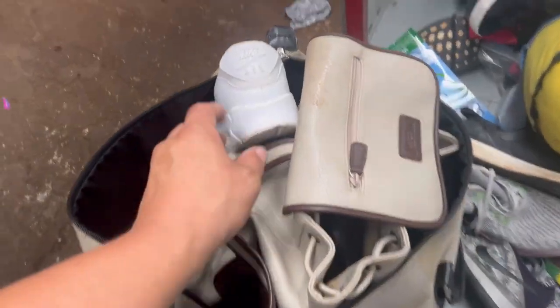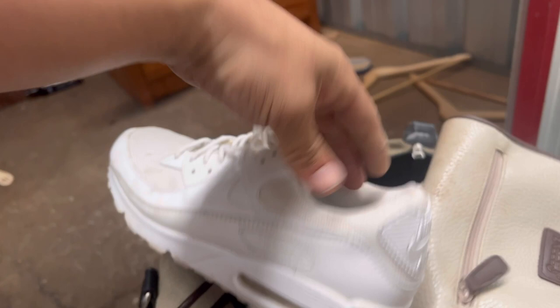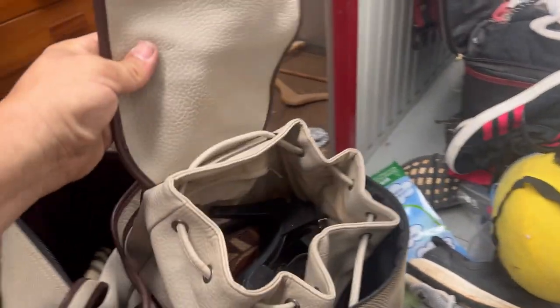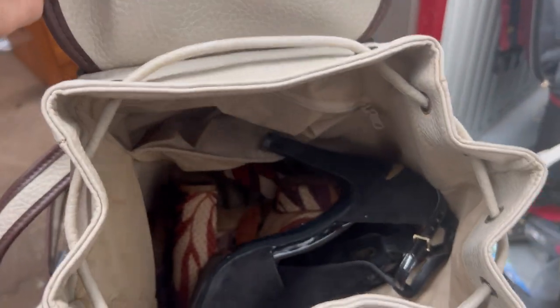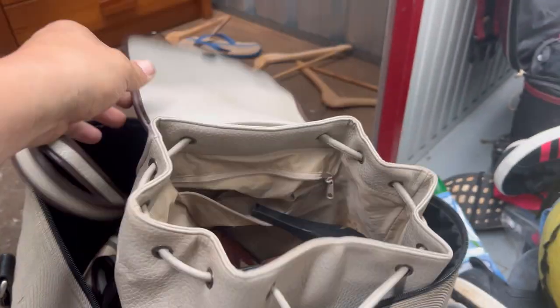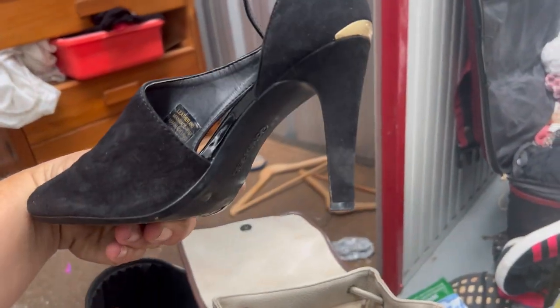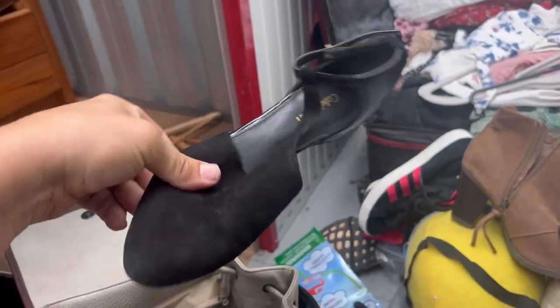I figured we'd get at least 30 bucks for those Nike Air Maxes — yeah, they're a size nine though, too small for me. Looks like we've got a heap more — Calvin Klein shoes and ladies dress shoes. Can you sell secondhand ladies dress shoes? You can have a market for it, yeah — I just don't have the time for that.